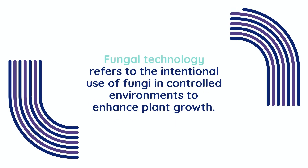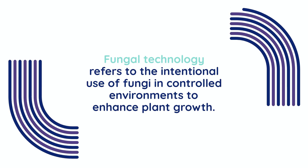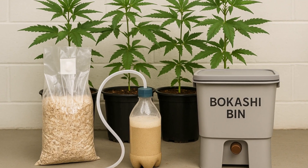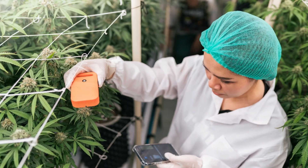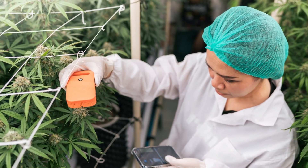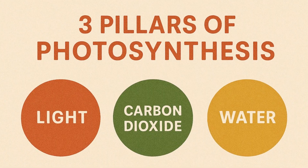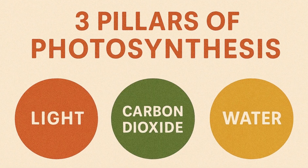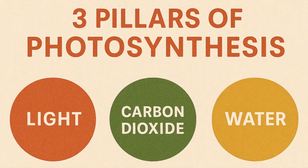Fungal technology refers to the intentional use of fungi in controlled environments to enhance plant growth. When fungi decompose organic material, they consume oxygen and release carbon dioxide. This natural respiration becomes especially valuable in indoor growing spaces where CO2 levels can easily fall below optimal thresholds. And for cannabis, that matters a lot, as carbon dioxide is one of the three pillars of photosynthesis.